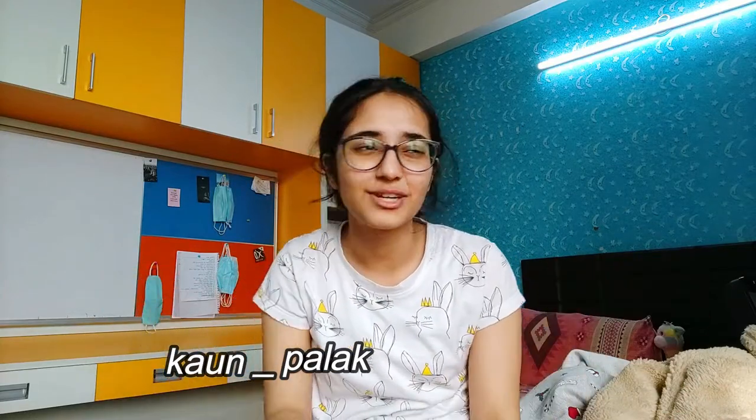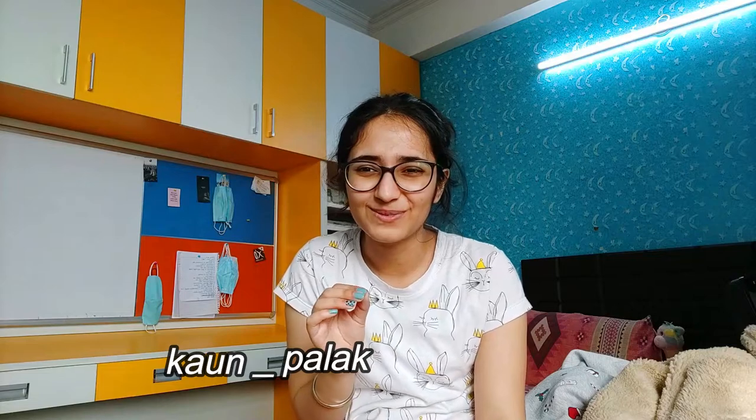So yeah guys, that was it for the Luxembourg haul! If you want to buy any of these items, I am not sponsored by any of the brands — links will probably be in the description box. Thank you so much for watching and I'll see you in the next video. Follow me on Instagram and all my social media at con_underscore_palak. I post every Sunday at 7 a.m. IST, so subscribe to my channel. Thank you so much for watching — peace!